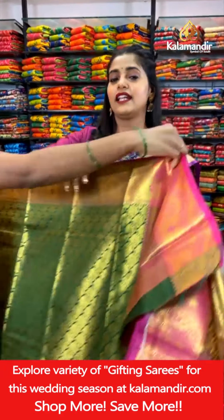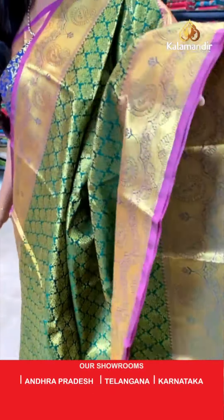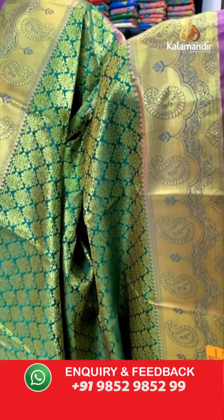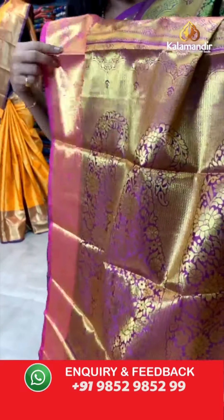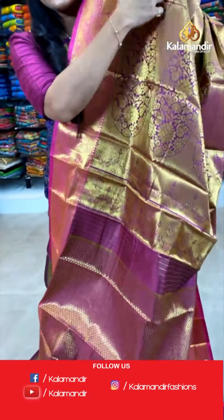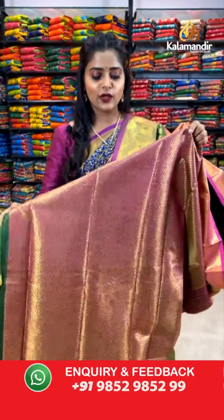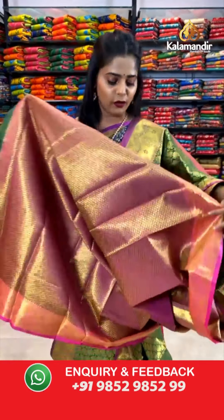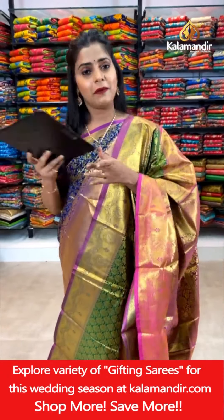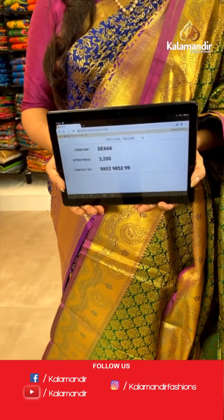Next saree here in the same pattern — floral brocade pattern, the color is green in combination with purple. Check out the body first with gold zari weaving work, then floral design with cross kadi lines. Next up is the pallu in a combination of purple and pink — it has large paisley design all over it in floral work, and inside the paisley design and in the background we have cross kadi lines. The blouse piece is purple and pink combination with brocade pattern. Saree code DE666, offer price 3,200 rupees. To place an order, take a screenshot and send it to our WhatsApp number 9852985299.